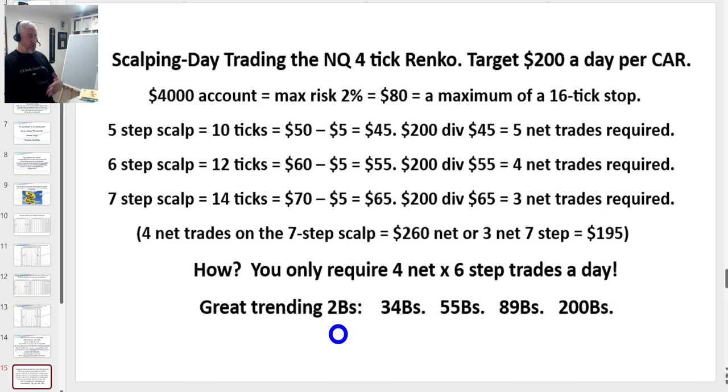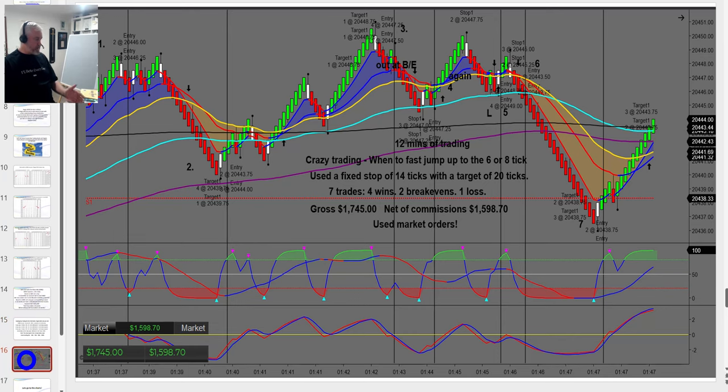We get those from what we call good trending 34, 55, 89, and 200 EMA bounces. Here is the session I'm going to recap — we'll look at the charts before and after just so you can see what was happening. In this particular session after commissions it's up $1,598 — that was 12 minutes of trading. It was actually a little too fast even for me. I was using a fixed stop of 14 ticks, a target of 27, with four wins, two break-evens, and one loss.